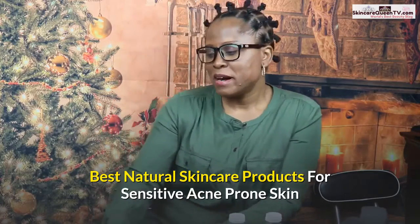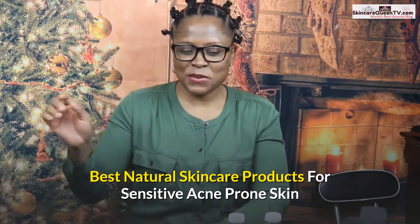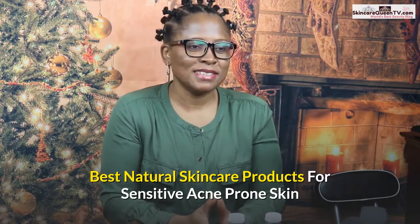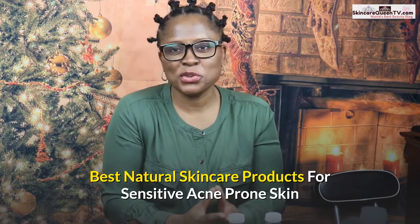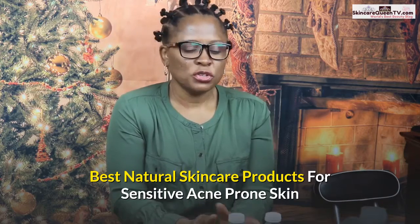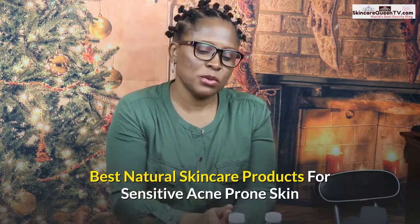Hello, welcome back everybody. This is my third video for tonight. Today is Sunday the 29th of December 2019. Happy New Year in advance to you all. Thank you so much for tuning in — don't forget to subscribe to the channel so you don't miss anything. Make sure you click the subscribe button below.